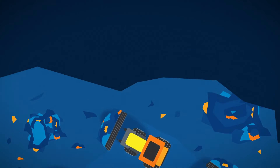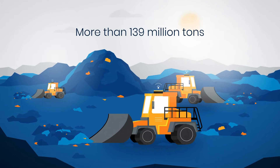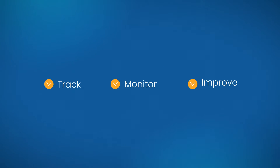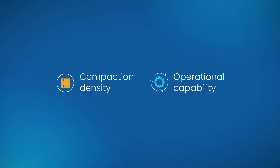Landfills worldwide are filling up. More than 139 million tons of waste is landfilled every year in the U.S. alone. Having the ability to track, monitor, and improve compaction density and operational capability can make all the difference — and prevent environmental contamination.